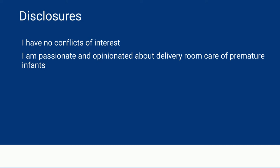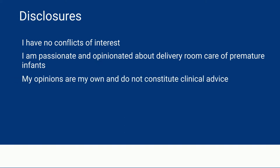But first, some disclosures. I have no financial conflicts of interest. I am a passionate and opinionated person when it comes to delivery room care, but I'm going to do my best today to describe recent evidence as best I understand it. These are my opinions, and they do not reflect any other organization, and they certainly do not constitute clinical advice.